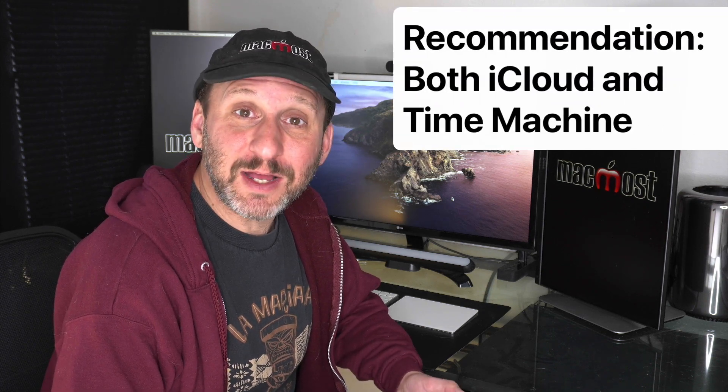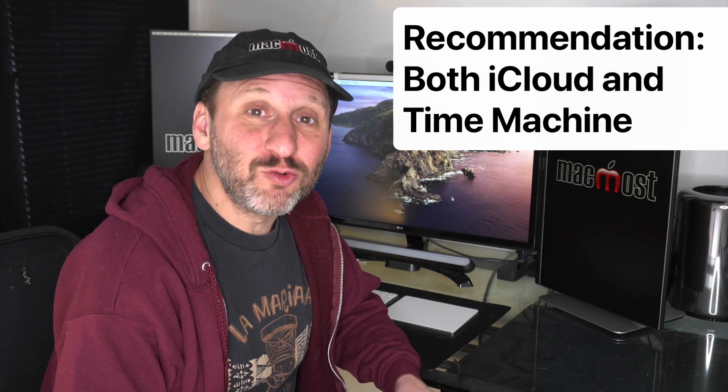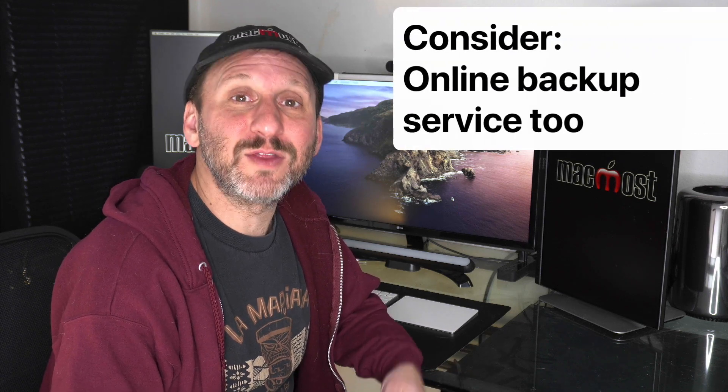My recommendation is firmly to use both. Use iCloud Drive and iCloud Photos because it's great to have access to all your files across all your devices, but also have a real backup like Time Machine. In fact, you may want to consider having a second backup — either using Time Machine or some other backup software, or even doing a real online backup sending them to an online service rather than a local hard drive. That's what I do: I use iCloud Drive, I use Time Machine for a local backup, and I use Backblaze for an online backup.